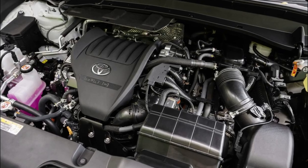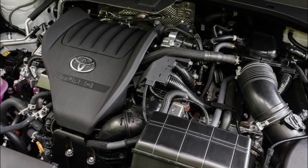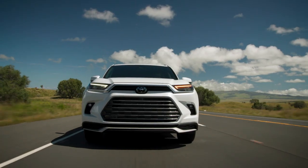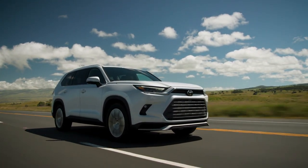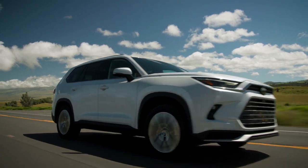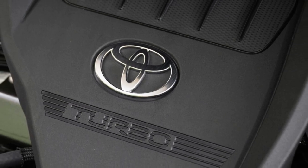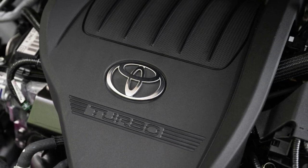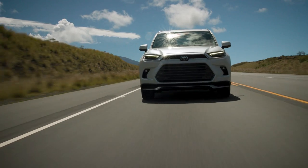When it comes to deciding between performance or efficiency, Toyota offers both in the first-ever Grand Highlander. The gas engine has 265 horsepower and a 0-60 time of 7.5 seconds FWD. The hybrid powertrain has 245 horsepower and a 0-60 time of 7.8 seconds AWD. The hybrid Max powertrain makes the Grand Highlander the most powerful mid-size SUV Toyota has ever built, with 362 horsepower, 400 pound-feet of torque, and a 0-60 time of 6.3 seconds.